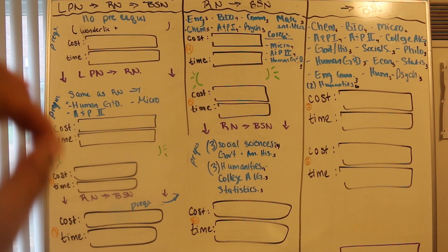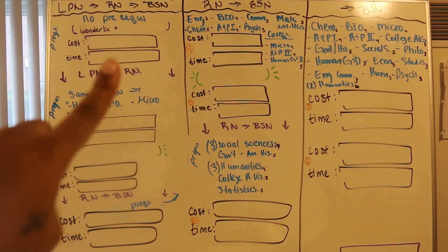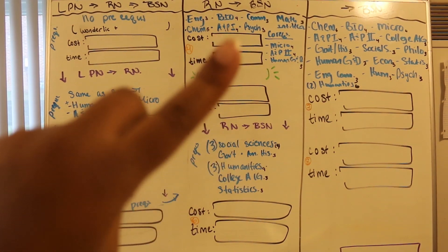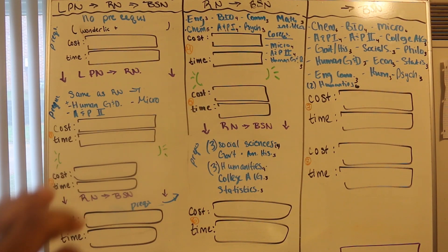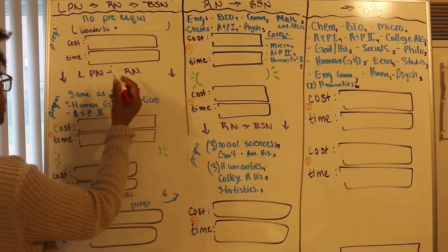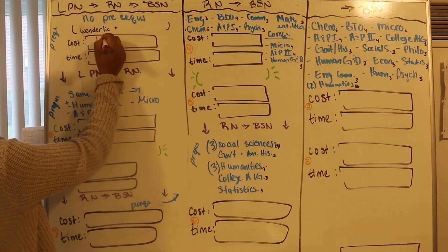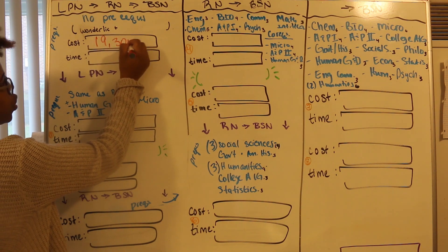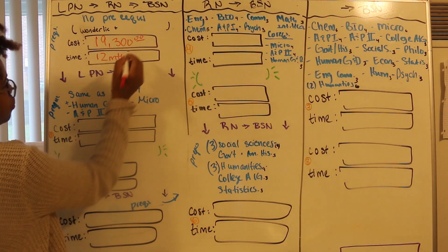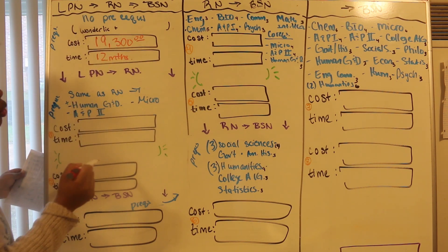We're gonna start off with the LPN program. I'm using the LPN program that I went to. As far as the RN program, I'm looking at the community college in my area. And as far as the bachelor's program, I'm looking at a university in my area. If you are going for an LPN program in my area, the cost right now is $19,300, and it's gonna take you 12 months. There are no prerequisites — you go right into the program.